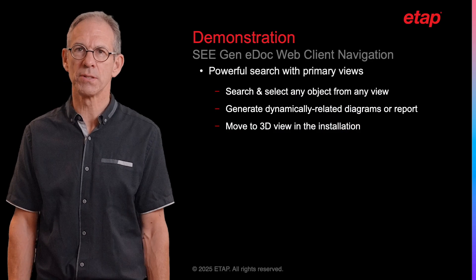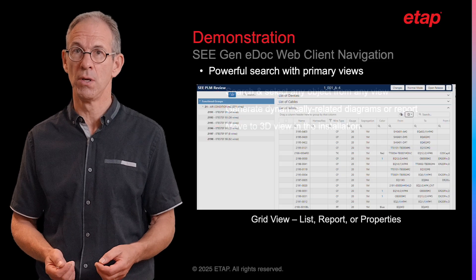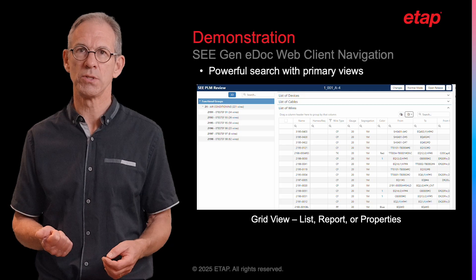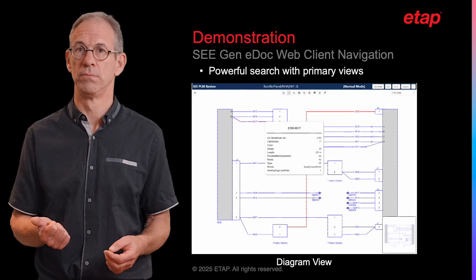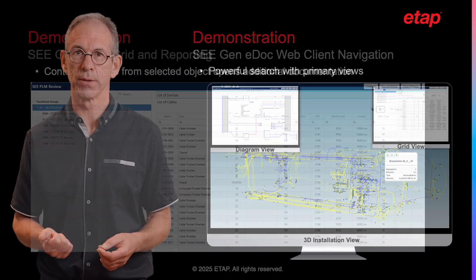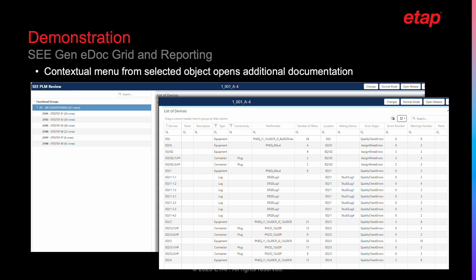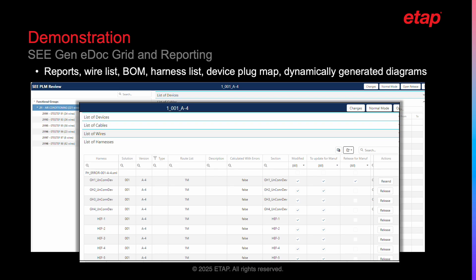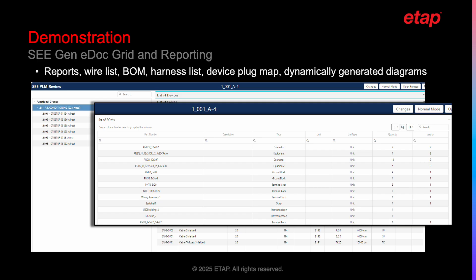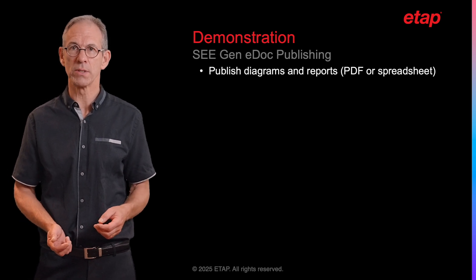A complete web client navigation system, supported by a powerful search engine, displays the product electrical documentation in three main views: a grid view displaying lists, reports or properties which depend on the type of object selected; a diagram view; and a 3D installation view, when available, to help locate the object within the product harness network. From any object, whatever the view selected, the system will display on demand via a contextual menu a new web page with related information such as reports, a wire list, a from-to list, a bill of material, a harness list, a device list, a device plug map, or dynamically generated diagrams. When you are happy with the result, you can print or export to PDF or Excel format your resulting diagrams or reports.